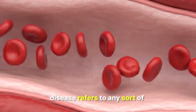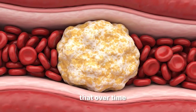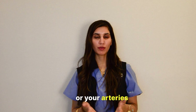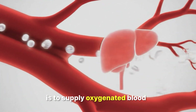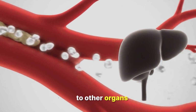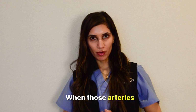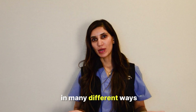Peripheral arterial disease refers to any sort of stenosis, blockage, or cholesterol deposit that over time can clog up your circulation or your arteries. The function of the arteries is to supply oxygenated blood to other organs and to other parts of the body. And when those arteries have issues or blockages, it can manifest in many different ways.